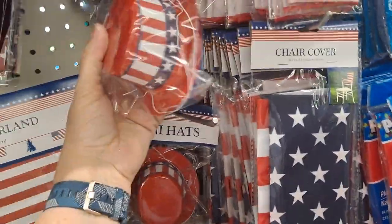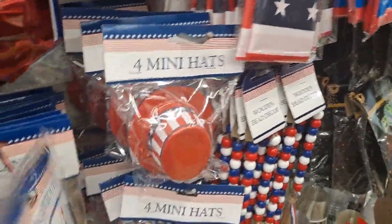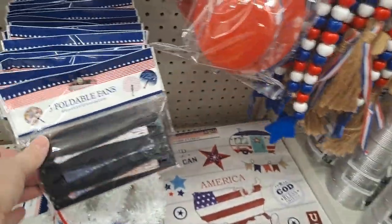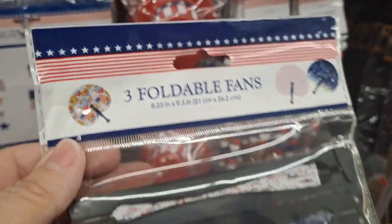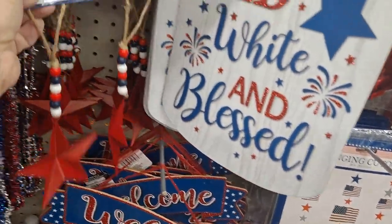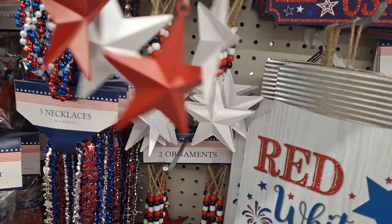They have chair covers, many hats. We have a lot of patriotic days coming up — these are cutouts, star garland, foldable fans which have new decorations on them. I may have to come get some of those colors. Red, white, and blue!